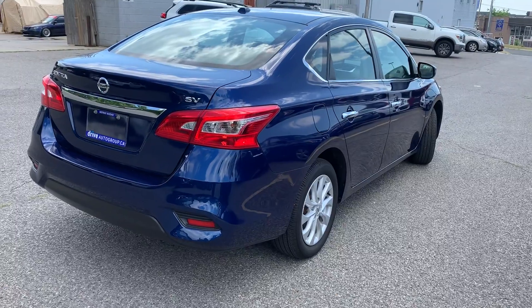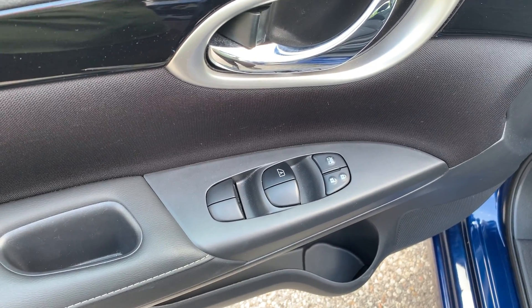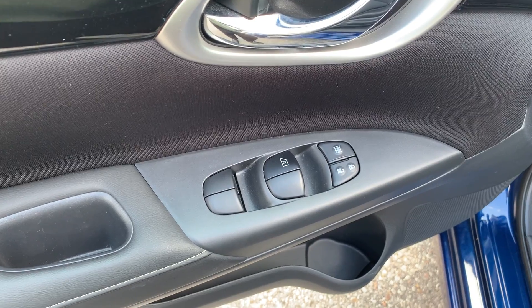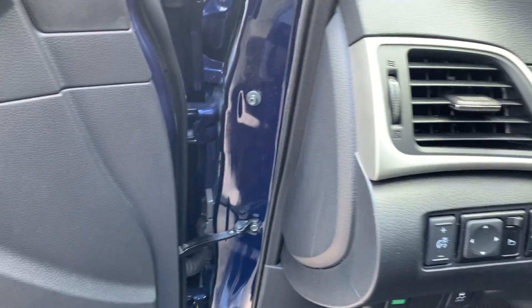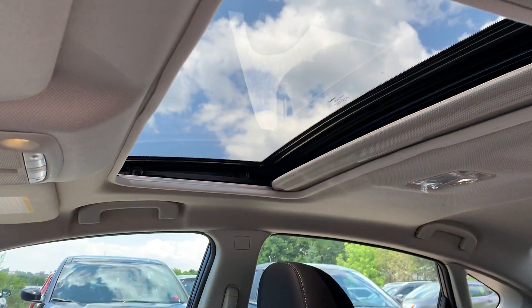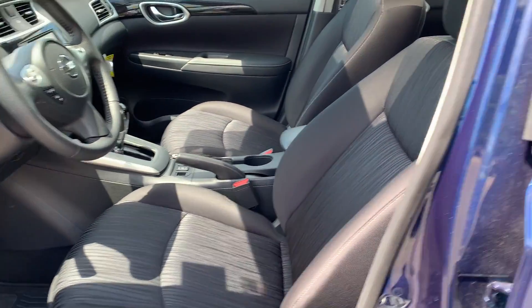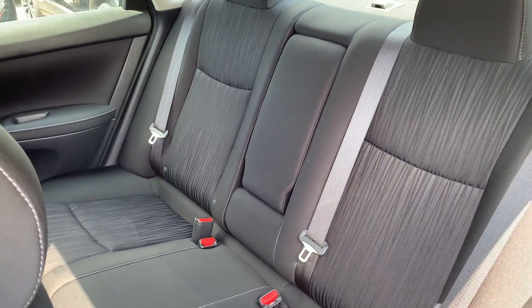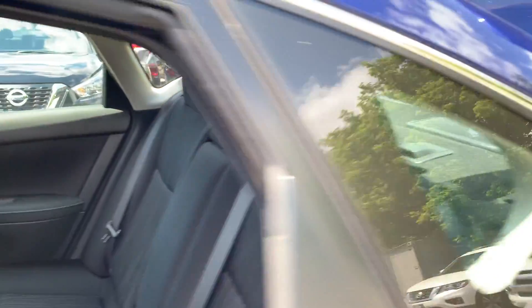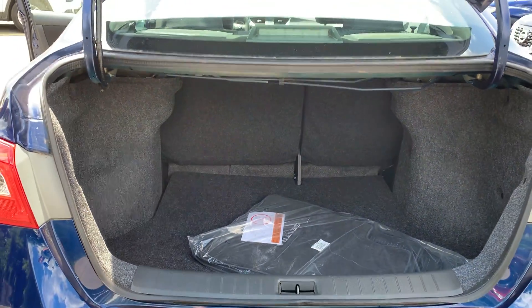Now let's take a look at some of the features on the inside. Starting with the driver side door, we have powered locks and windows with an automatic driver side window. There are also powered mirrors and a sunroof up top, with room for up to five passengers and plenty of space in the trunk.